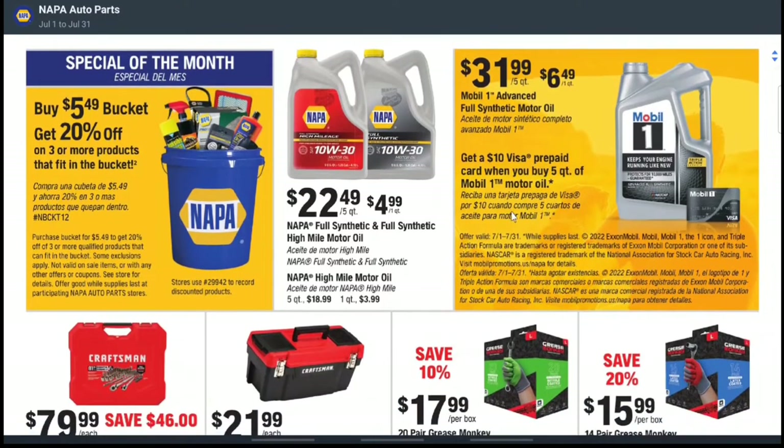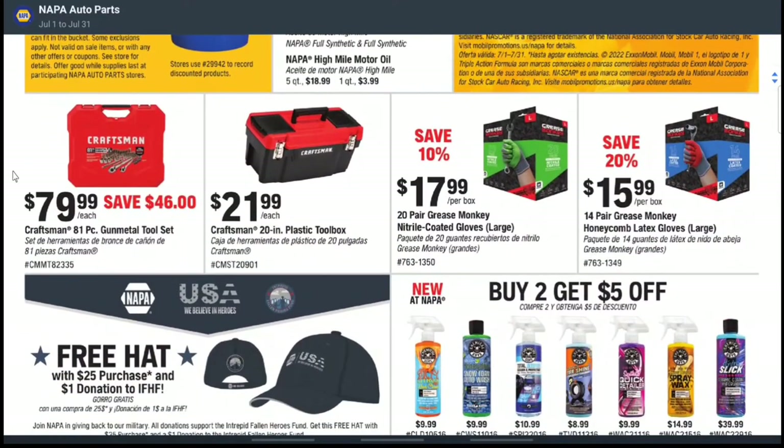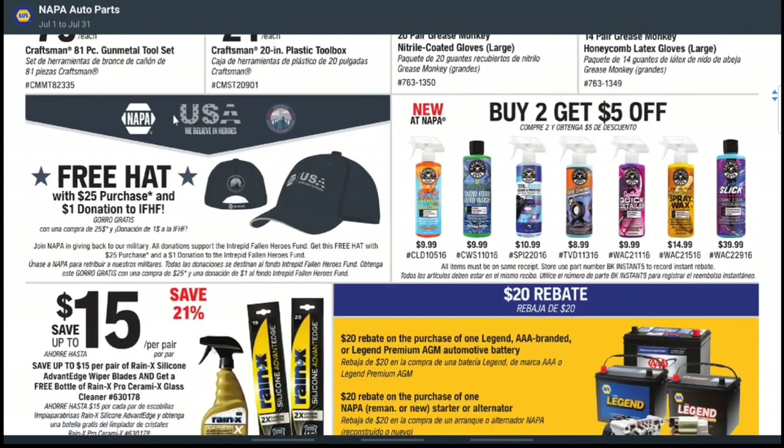There are a few extras like that throughout the ad. They also have huge savings — $46 off on a Craftsman 81-piece gunmetal tool set, which is a great deal if you're in the market for new tools. There's also a toolbox for $21.99, and some gloves — more durable than standard ones at $17.99 with $10 savings, or you can save 20% on a 14-pair Grease Monkey brand latex gloves.